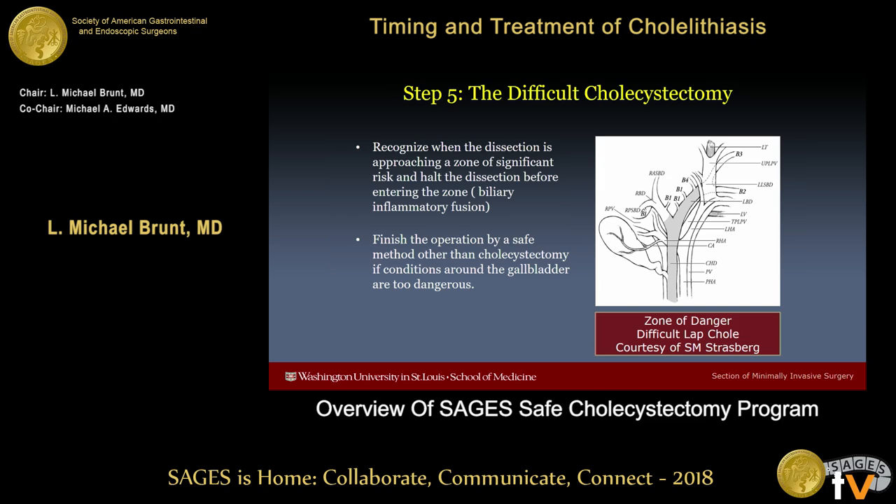Step five addresses the difficult cholecystectomy, which entails recognizing when the dissection is entering a zone of danger and halting the dissection before entering that zone. And if conditions around the gallbladder are too dangerous, finishing the operation by a safe method other than total cholecystectomy.